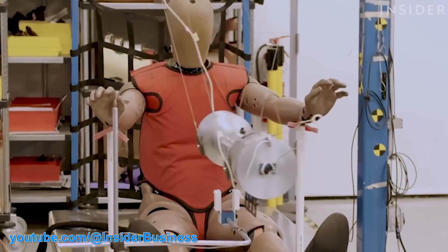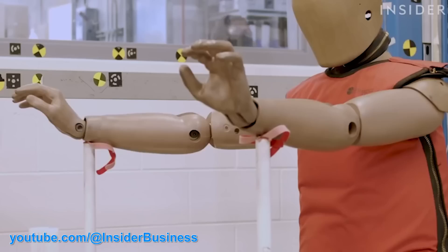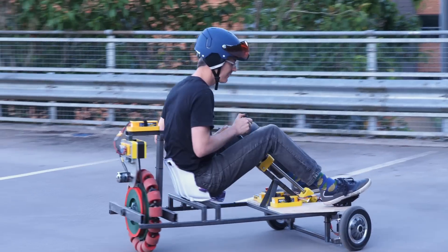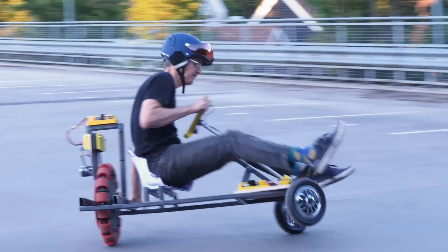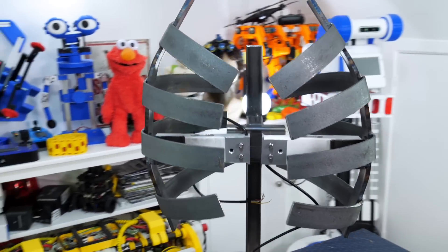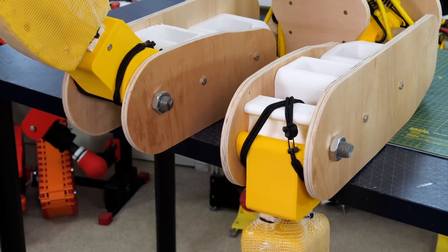Crash test dummies cost a million dollars, and that's because they don't make very many — about 300 a year for the auto industry. I decided that so I could do more dangerous things on my channel without putting myself in danger, which YouTube wouldn't like, I'd build my own crash test dummy. I made it out of wood and steel and various other materials including 3D printing.